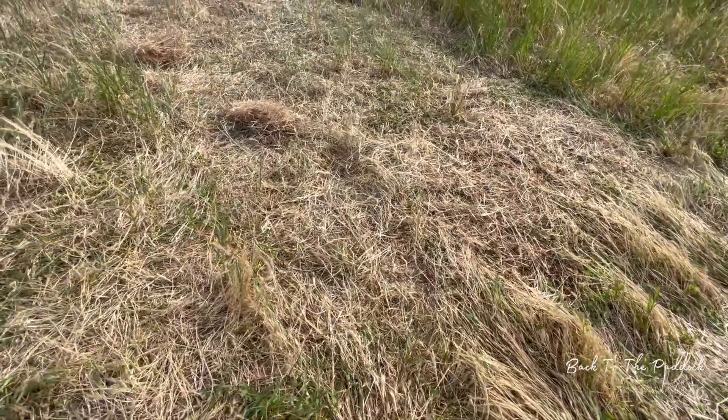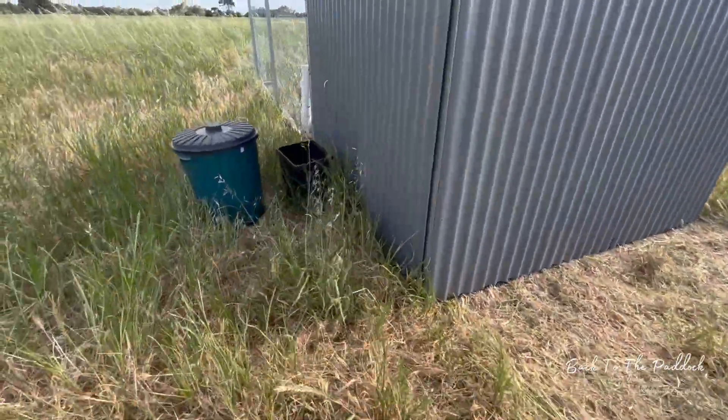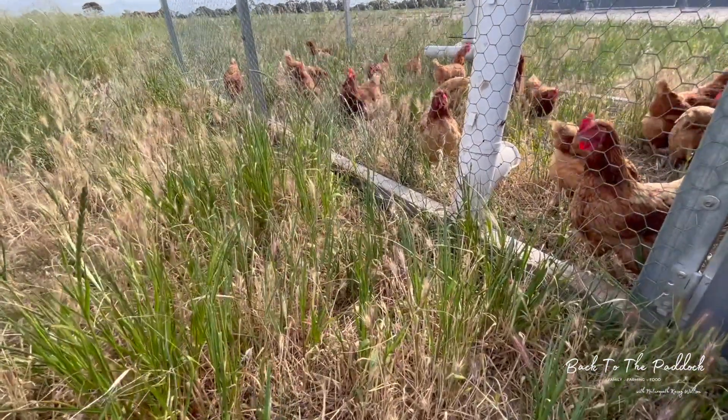This is where they moved from — they were there for one day and we've just moved them around. Yeah, happy girls.